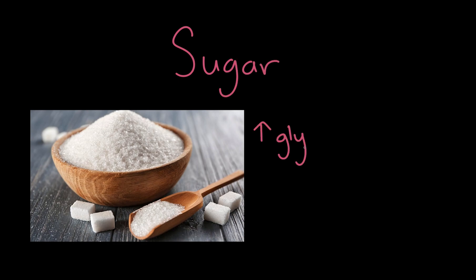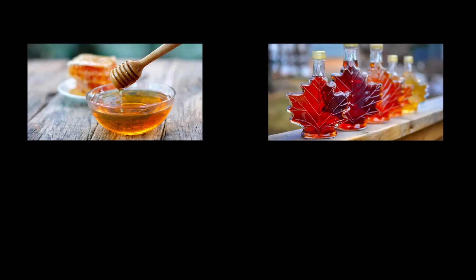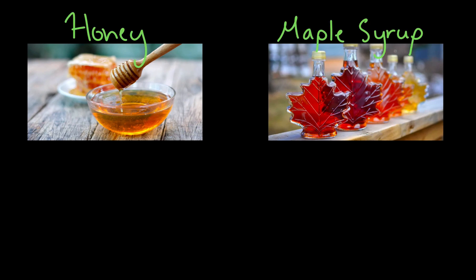What are some examples of natural sweeteners? Sugar is a natural sweetener but has a high glycemic index, meaning it can significantly impact blood sugar levels, something to avoid as it's linked to chronic disease. Two alternatives that are still natural are honey and maple syrup. Honey, however, is very high in sugar and has about 17 grams of sugar per tablespoon, so it's best to use in moderation.